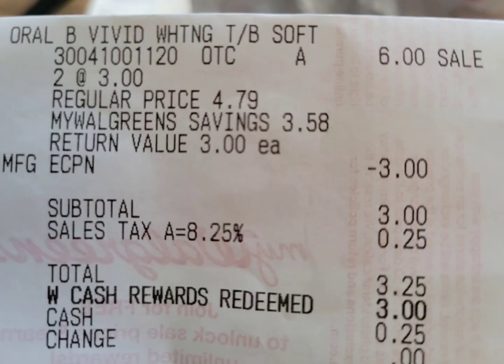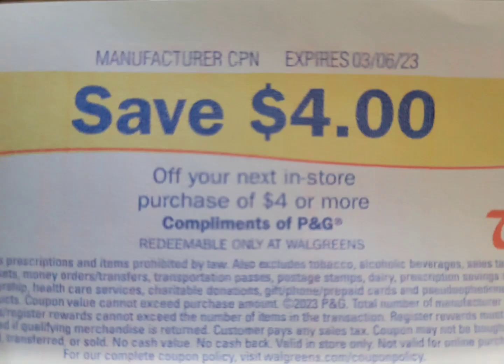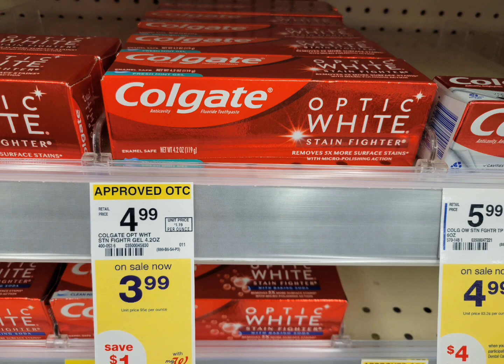Here's the close-up receipt — they ring up correctly, my digital coupon attaches with no issue. My subtotal is three dollars. I redeemed Walgreens cash to pay for that, just paid the tax out of pocket, and here's the four dollar register reward that I got back.